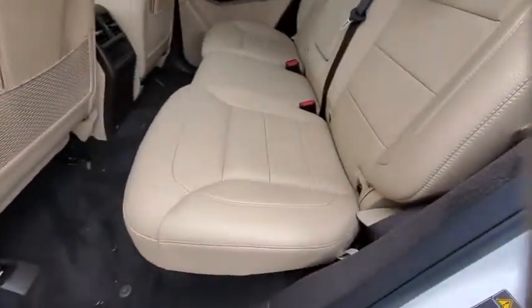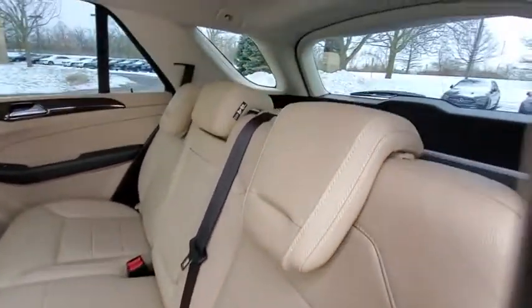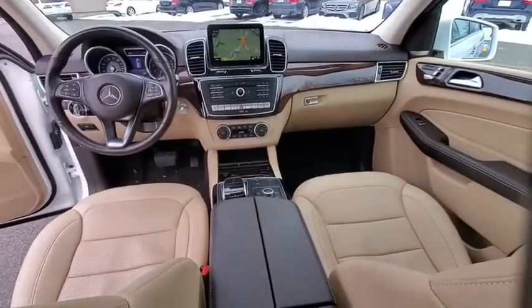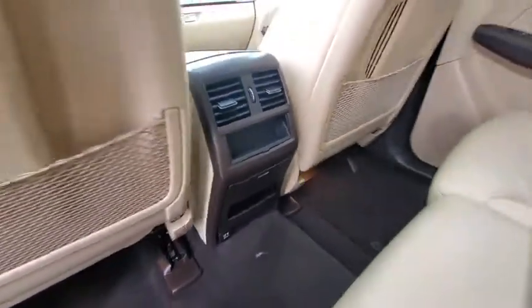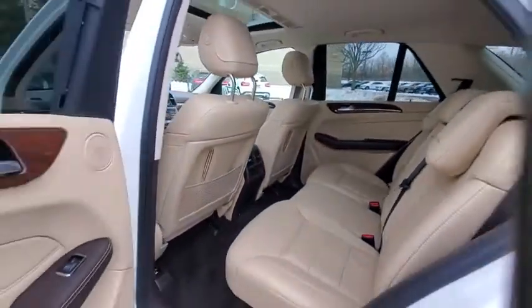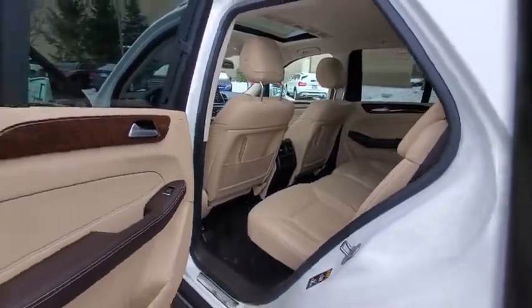Power passenger seat, power liftgate, traction control, dual airbags, Bluetooth wireless data, hands-free phone, leather-wrapped steering wheel, power steering, four-wheel disc brakes, eight speakers, security system, rear window defroster, heated steering wheel.